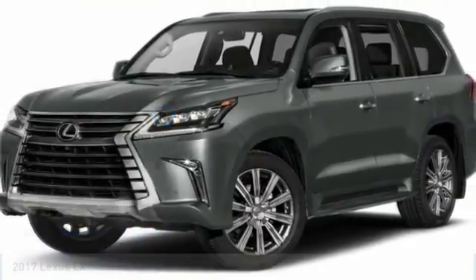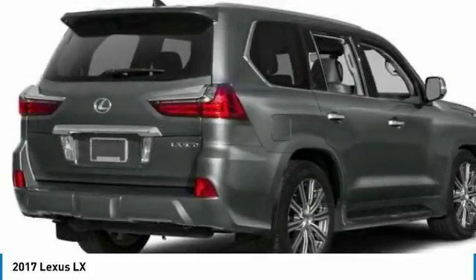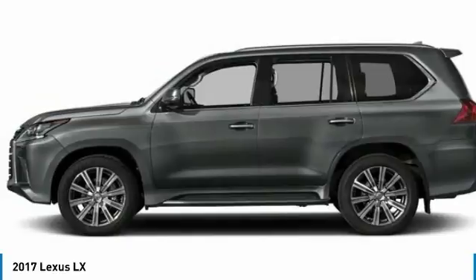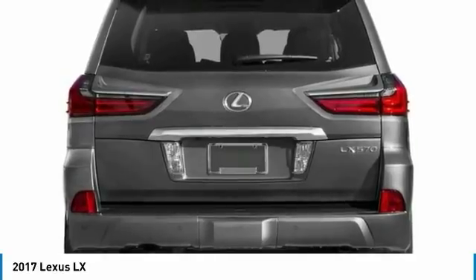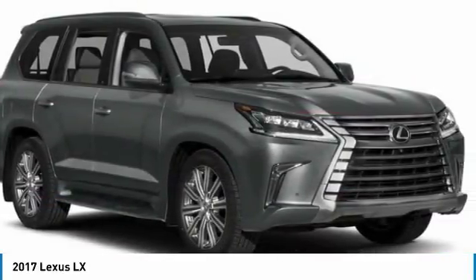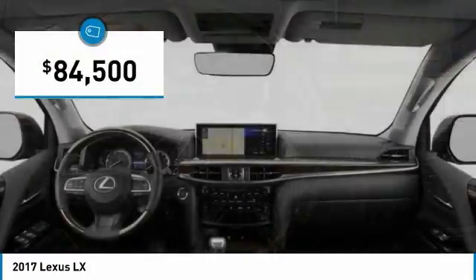Stop by and take a look at the 2017 LX. The Lexus LX is a full-size sport utility vehicle, sold by Lexus since 1996. Three generations of the Lexus LX have been produced, all based heavily on the long-running Toyota Land Cruiser series of SUVs, and is priced below $85,000.